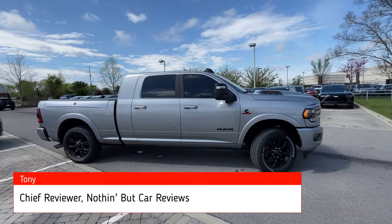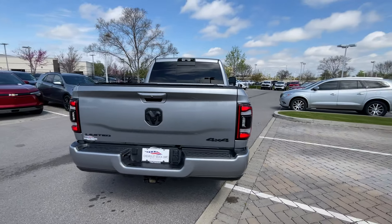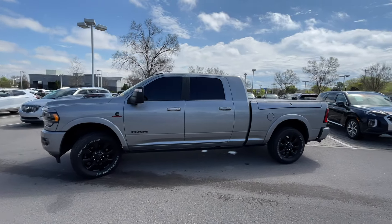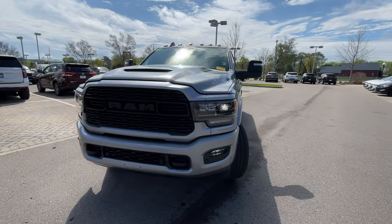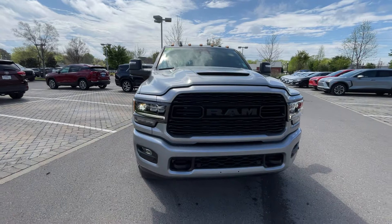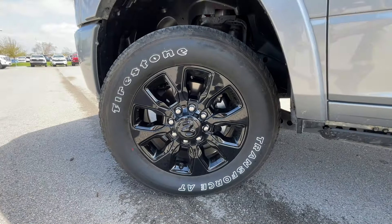Here we have a slightly used 2024 RAM 2500 in the Limited trim level, Night Edition package. The color is Billet Silver Metallic with a black Limited leather interior — a really good looking truck inside and out. The powertrain is a 6.7-liter inline-six turbo diesel paired with a six-speed automatic transmission. Up front you get LED daytime running lights, LED headlamps, and LED fog lights — an aggressive yet sophisticated front fascia with a blacked-out grille.